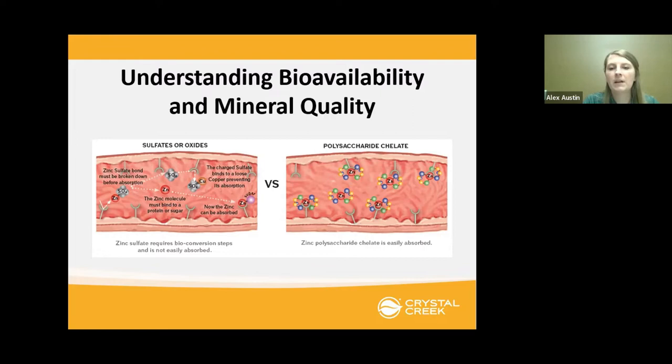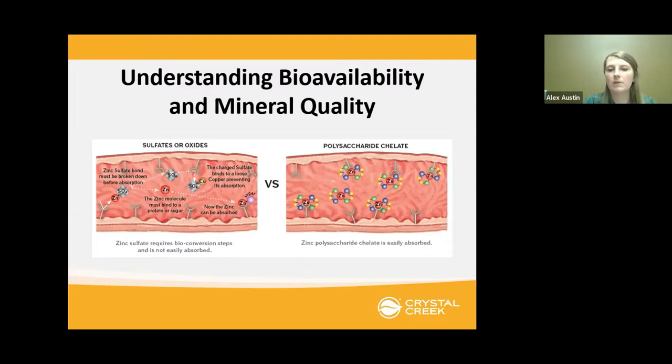A polysaccharide chelate means a mineral is attached to a carbohydrate. 'Chelated' means a mineral is attached to an organic compound. Looking at the different options on the market: the polysaccharide chelate is 90-plus percent available. Amino acid chelates are also a good bioavailable form, as are proteinates. Then it breaks down to sulfates and oxides, which have much lower bioavailability compared to a chelate.